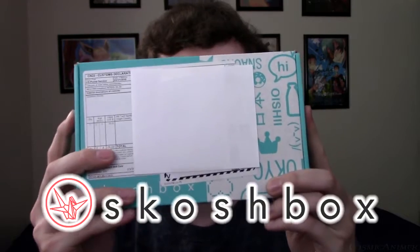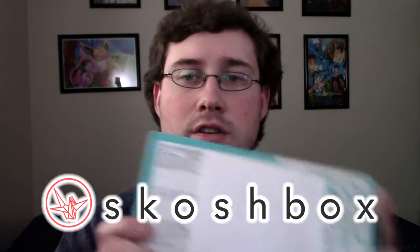Hey everybody, it's CosmicAnime here and welcome back to another Snack Mystery Box. Today I have got Squish Box. I've been really excited to get into the Squish Box this time because I haven't had too many good snacks around the house — something different, something unique. It's always been the same chips, it's always been the same pop. So I'm really happy to get into this.